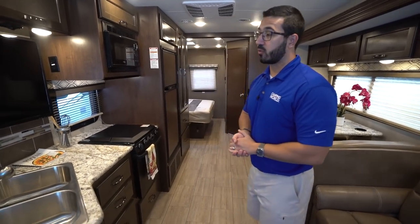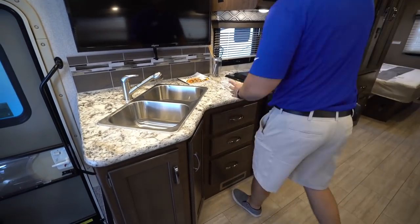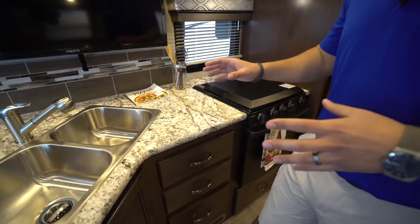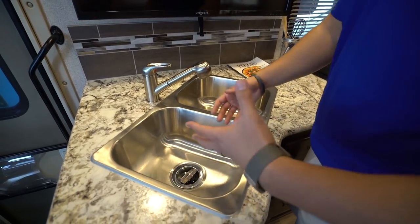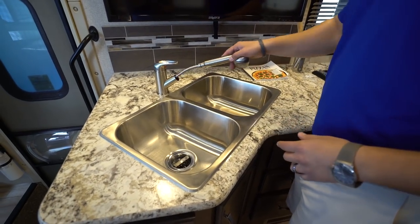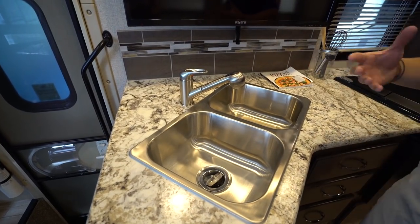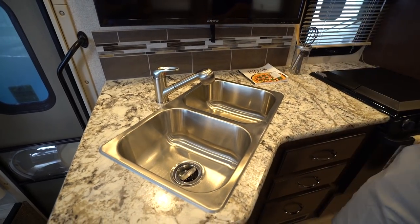Starting right here in the kitchen, you get some decent prep space, a covered cooktop, and they still manage to give you a double bowl sink. That way it's easier to wash and rinse your dishes. You also have a pullout faucet — it's a nice quality faucet, it doesn't feel cheap or chintzy.